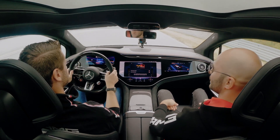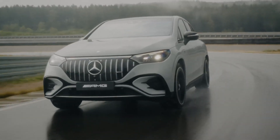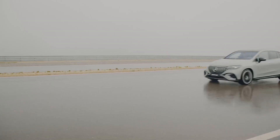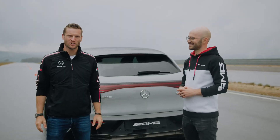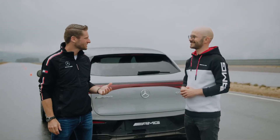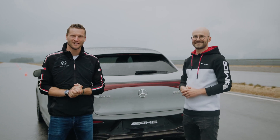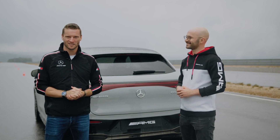That was it for today's car check. Cornelius, thank you very much for all your insights. Thanks for having me. And to you guys, thank you very much for watching — let us know in the comments below if you have any further questions, and see you next time.